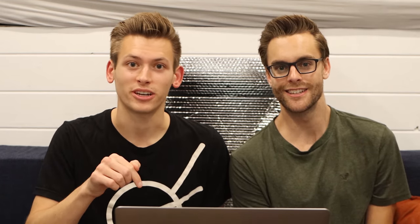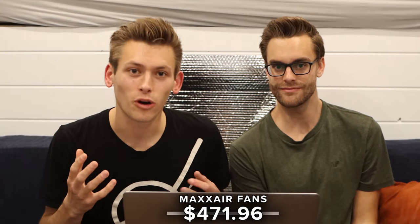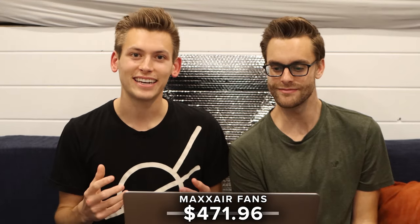Now we're going to talk about all the individual products that we used in this van build. All of them are going to be linked in the description. One of the first projects we did in the box truck was installing two Max Air roof vent fans. The cost of those fans together was $471.96.